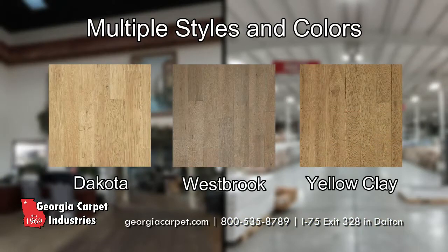Offered in three different styles, this and all Quick-Step products are available for a great price at Georgia Carpet.